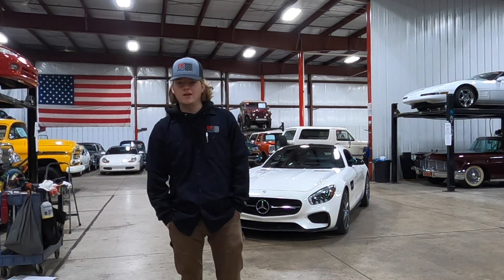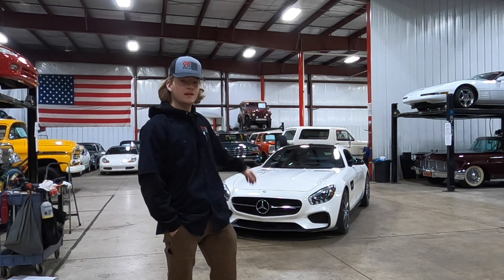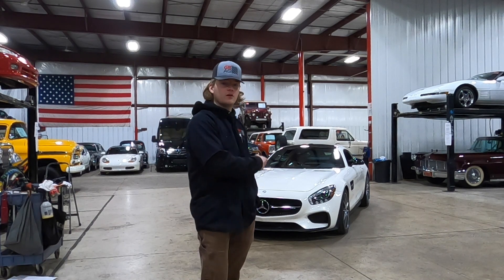How's it going everyone? Steve here with the GR Auto Gallery and today I have the absolute pleasure of showing you around this 2017 Mercedes GTS AMG. First off we're going to give you guys a nice walk around so you get a good idea of what the car looks like.